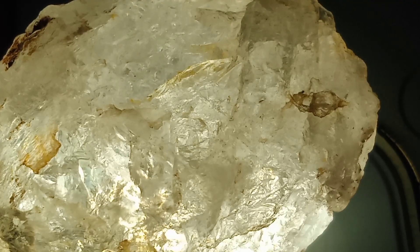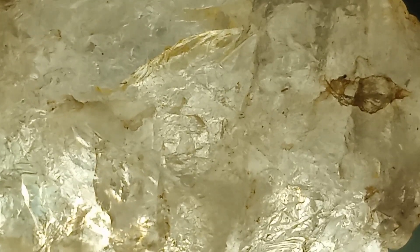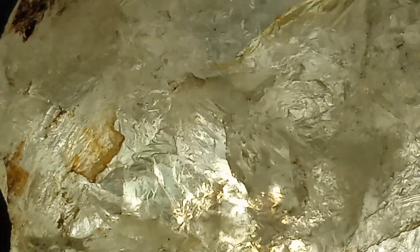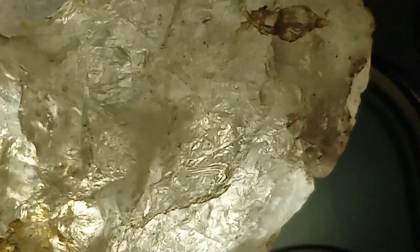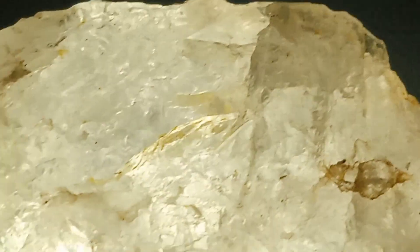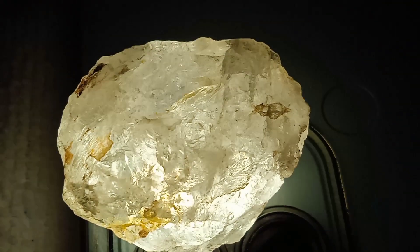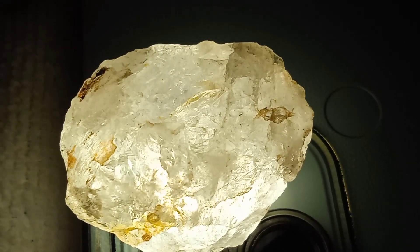When examined under a microscope, this black diamond reveals a fascinating internal world. Its structure is densely packed with carbon inclusions and fine graphite veins, the very elements that give it its signature dark color. These microscopic patterns form a unique fingerprint, proving its natural origin and setting it apart from synthetic imitations.